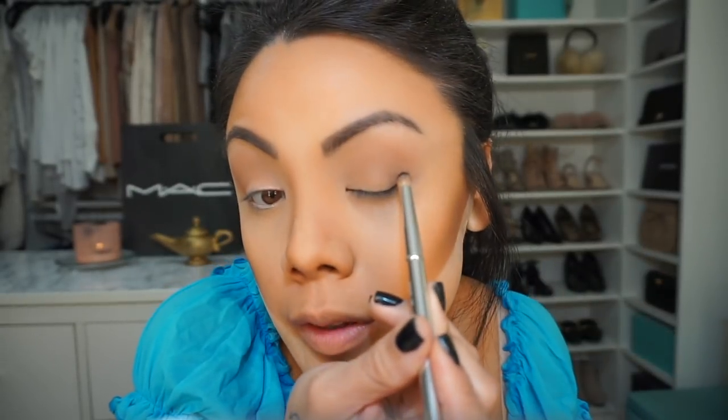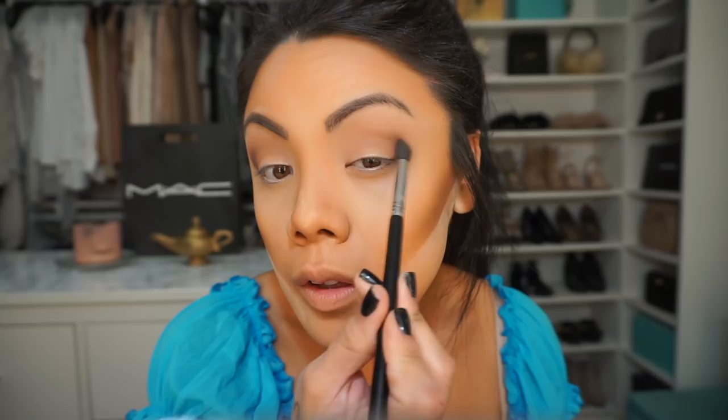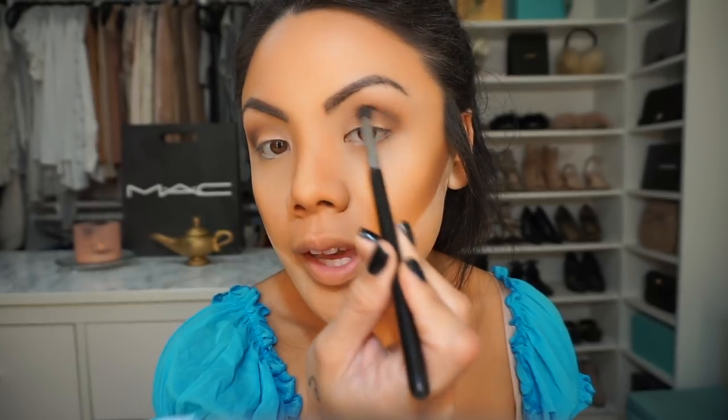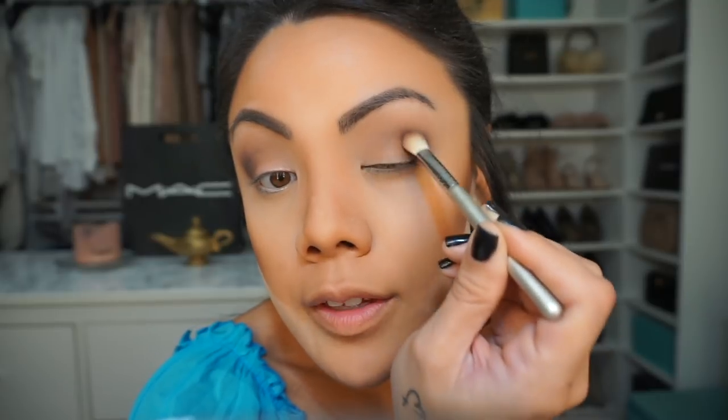With my Kylie number 16 brush I'm going to take this color — I think this is Shadowy Lady, not sure if that's an existing MAC color. I'm just going to put this on the outer crease, stamping it on. Everything in this collection is so concentrated! I'll blend this out with my Sigma E45. I'm going to take the next color and stamp it a little bit on the outer crease with my baby Sigma E25, just to add a different color. I like this shorter brush because the closer you hold it, the more concentrated your color is.